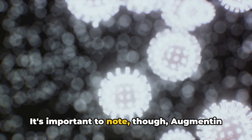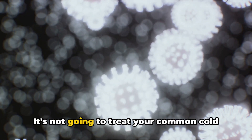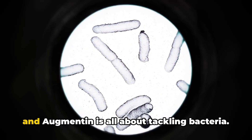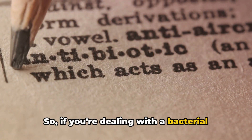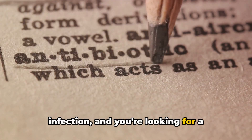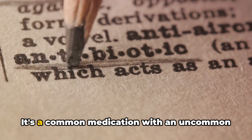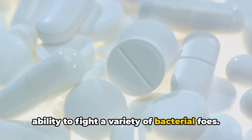It's important to note that Augmentin is a specialist, not a generalist. It's not going to treat your common cold or flu, because those are viral infections, and Augmentin is all about tackling bacteria. If you're dealing with a bacterial infection and you're looking for a solution, Augmentin might just be your answer — a common medication with an uncommon ability to fight a variety of bacterial foes.